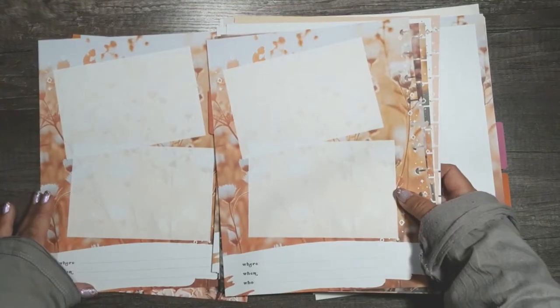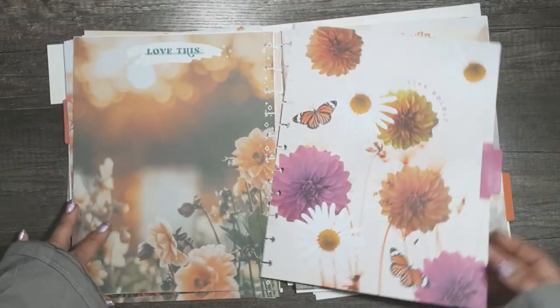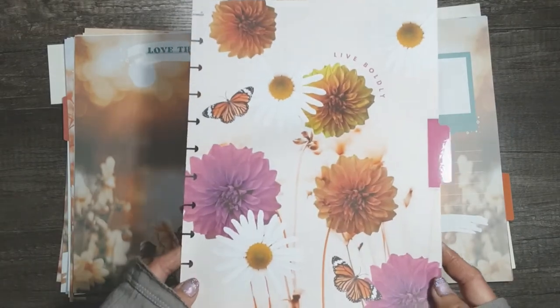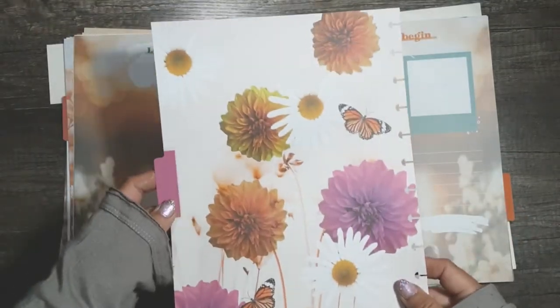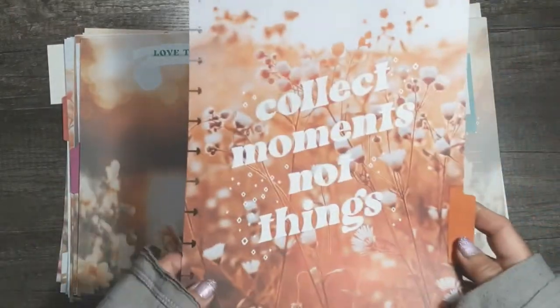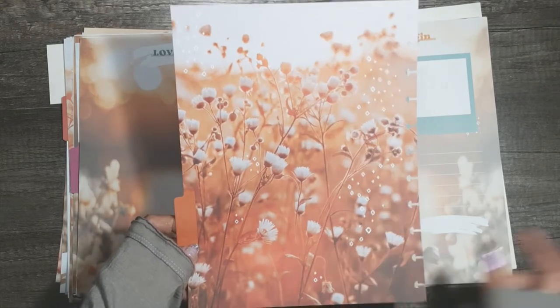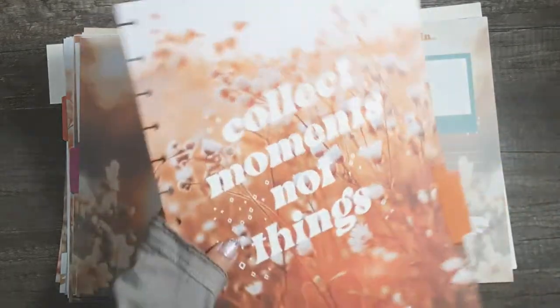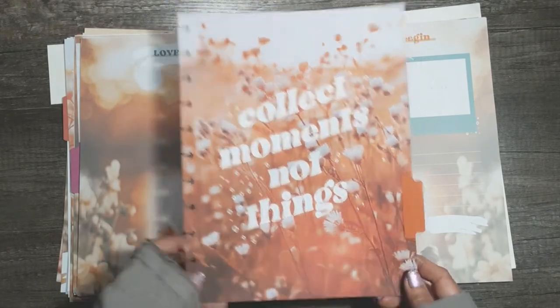It's repeating, so each divider section has the same pages. The second divider is that gorgeous purple one. The third one — I love this — magenta, super pretty. And then the third section is Collect Moments Not Things, giving me 70s album cover vibes, like the Carpenters' Greatest Hits. I'm just not a fan of that. So that is the pages.